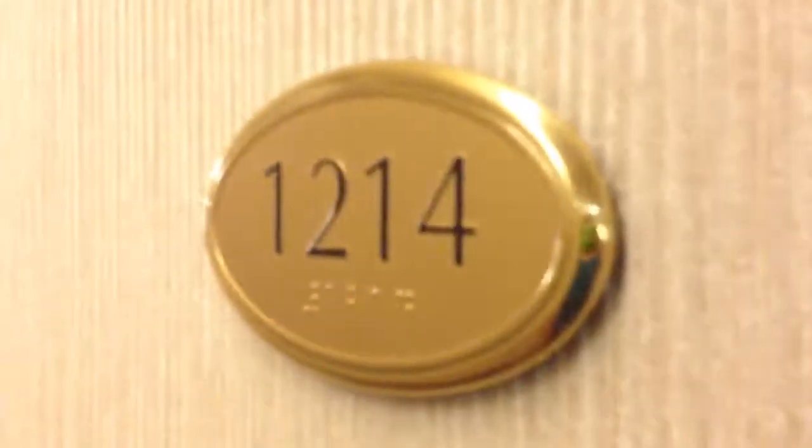We're switching rooms because our shower was a handicapped shower, so I'm getting a different key card. This is the new room.